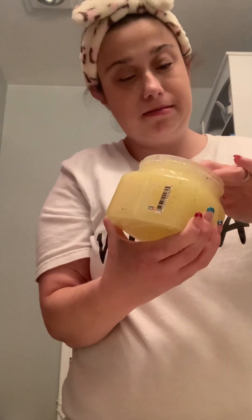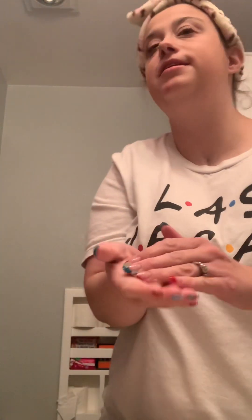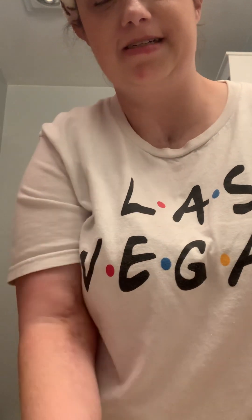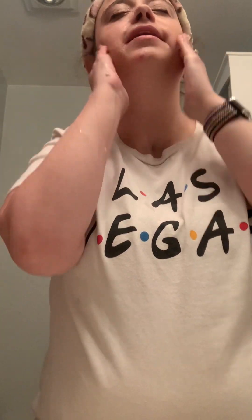It's a little goopy, but it doesn't take much. Water just to scrub it up — take off this makeup. Sure smells like a pineapple, that's for sure.